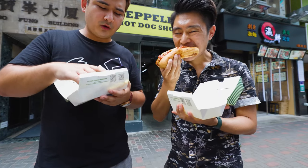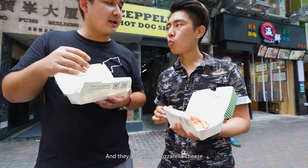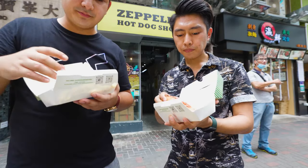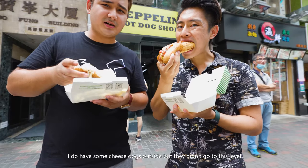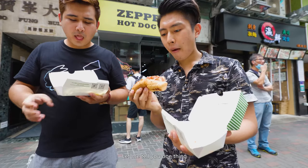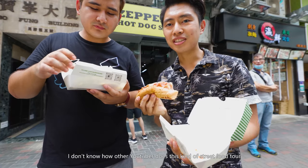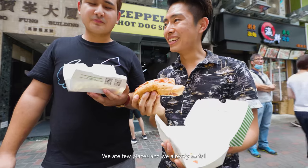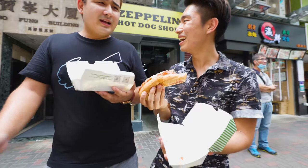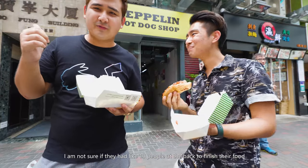The cheese dog is special — it has herbs, corn, and they use mozzarella cheese, so it tastes really milky. Really good. I've had cheese dogs outside but none have reached this level. Honestly, doing a street food tour like this — we ate at just a few places and we're already so full. I can't imagine how other YouTubers keep eating. They must have 10 people in the back finishing the food!